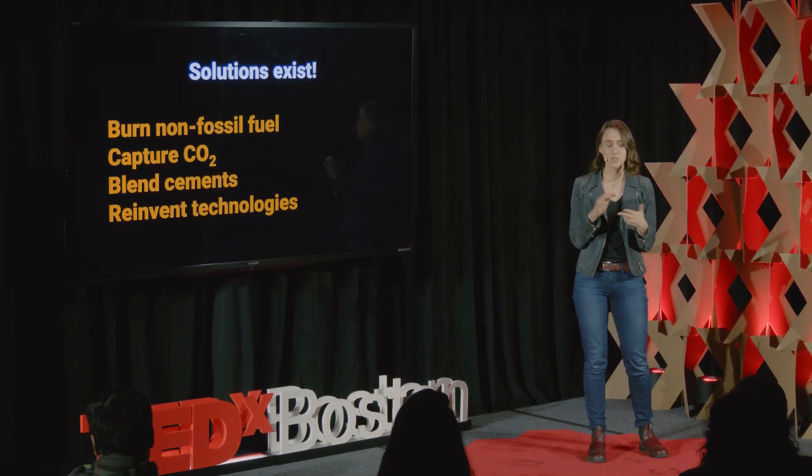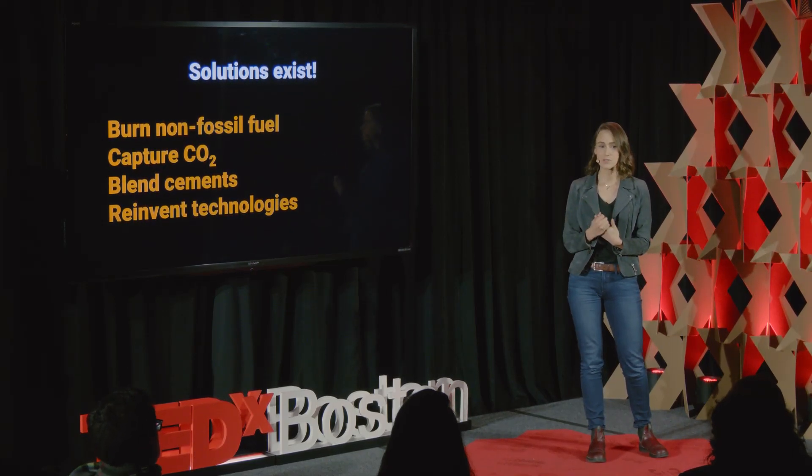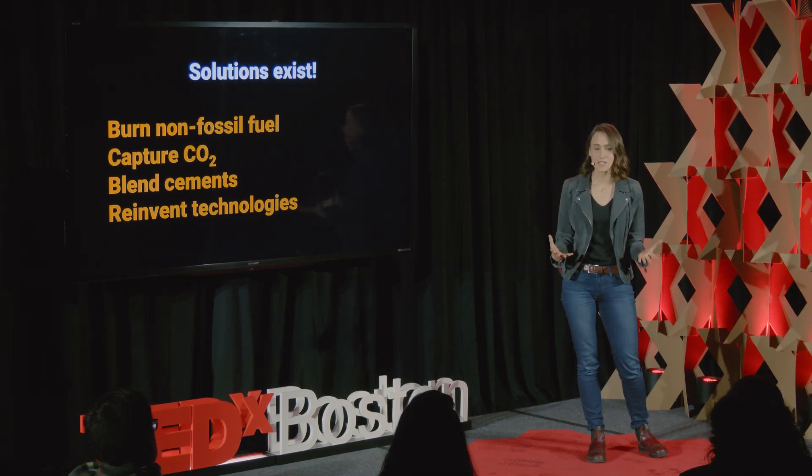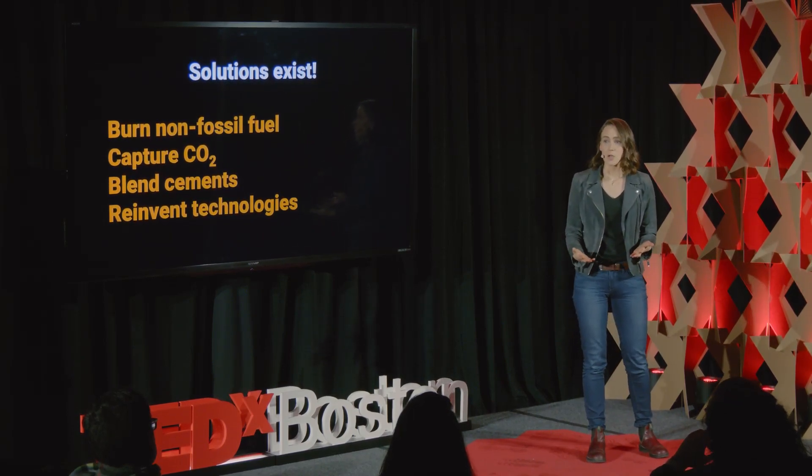Collaboration between building owners, architects, structural engineers, and material suppliers is needed to really bring new products to market and to ask for low carbon cement. Because without capital, without policy, and without consumer demand, this problem will continue to fly under the radar.